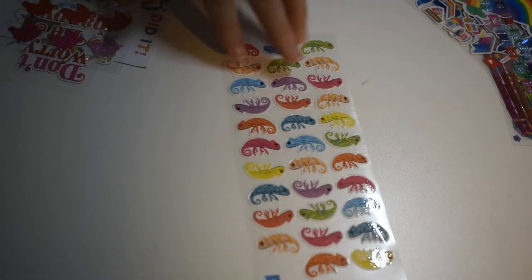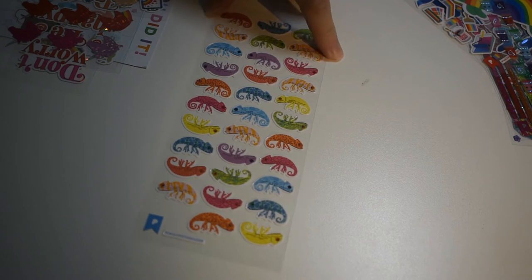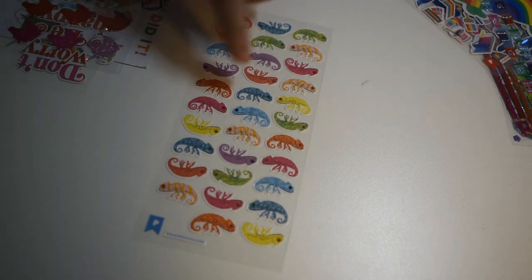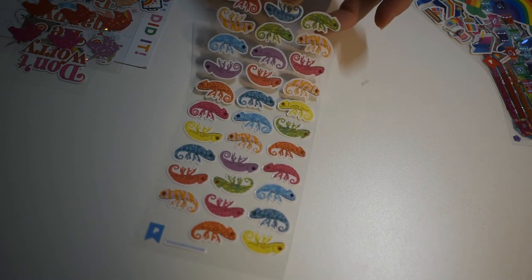Speaking of colors and changing colors, there's some chameleons. I learned once that if a chameleon is orange, it means he's mad. He's not going to do anything — he's just going to turn orange and be mad.